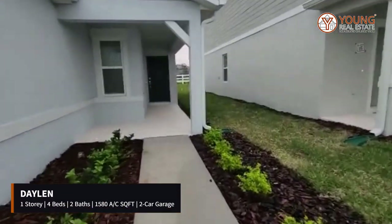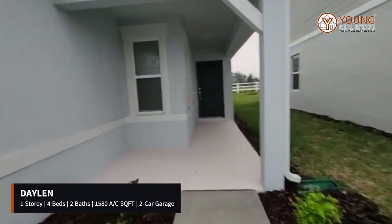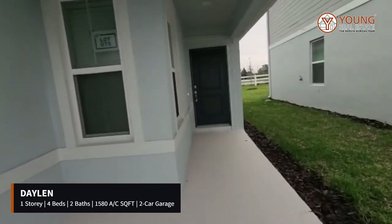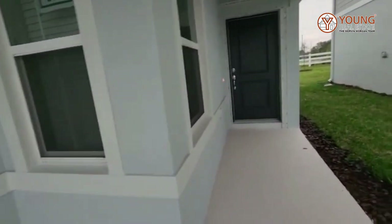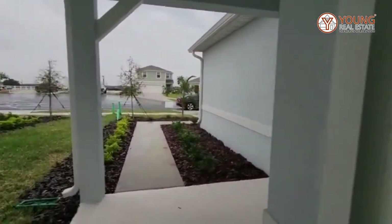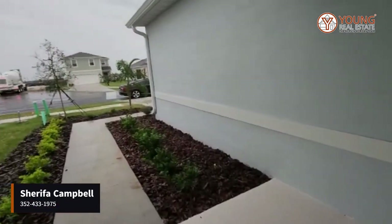It's called the Daylan and it is a one-story home with four bedrooms, two bathrooms, and a little bit less than 1,600 square feet. This is move-ready, so if you're interested in purchasing a property and moving in by the end of December, give me a call and we can make it happen.